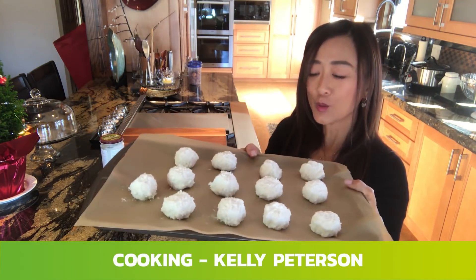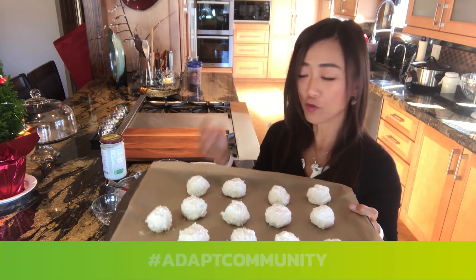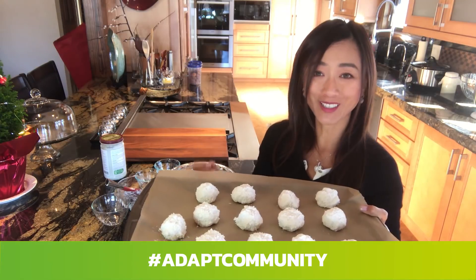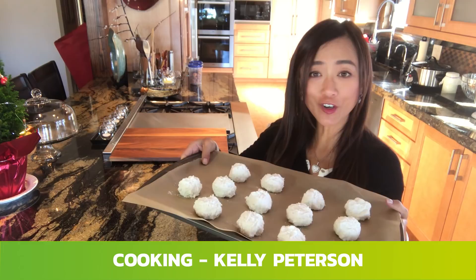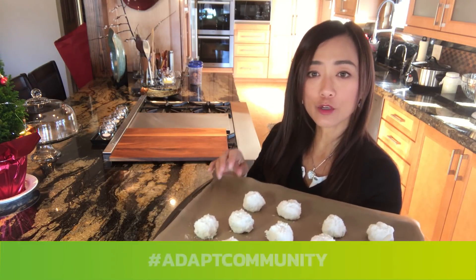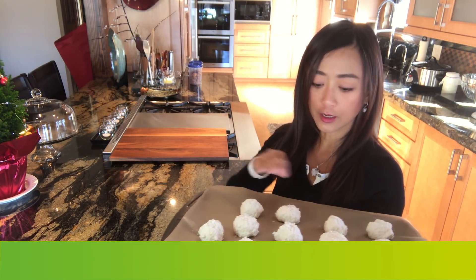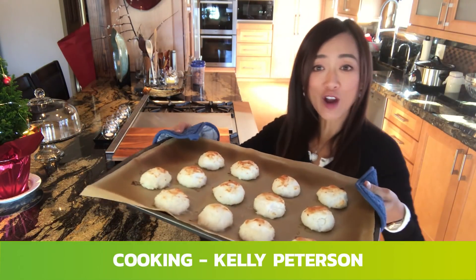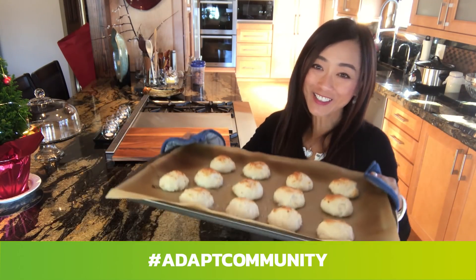I'm going to put these in the refrigerator for about 15 minutes to firm them up before toasting. After about 15 minutes they are firm, so I'm going to put them in the oven under the broiler and broil until golden brown. After five minutes under the broiler they are golden brown on top — and this is the Tahitian coconut bomb!